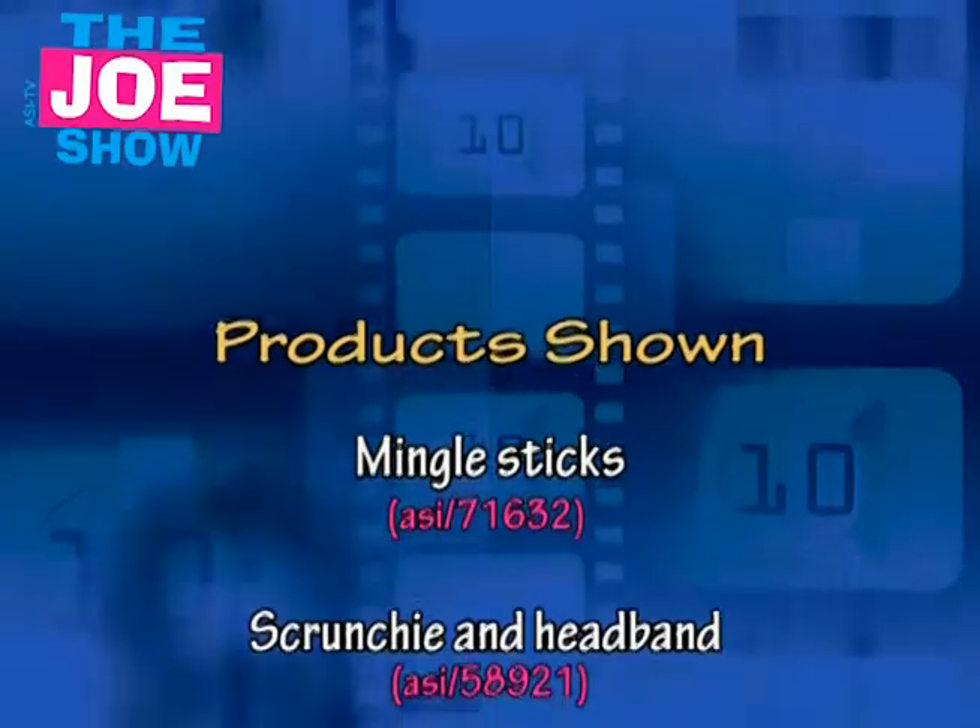Well, those are all the products I wanted to show you today. Remember, if you need more information on any of these products, or if you want help putting together a promotion or campaign using any of these products, please call your distributor partner — I'm sure they'd be happy to help. Thanks a lot for watching. This is ASI TV.